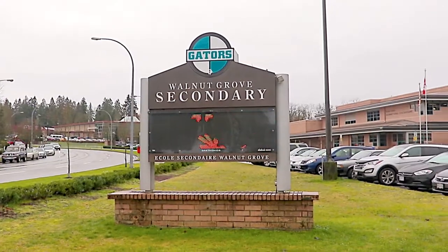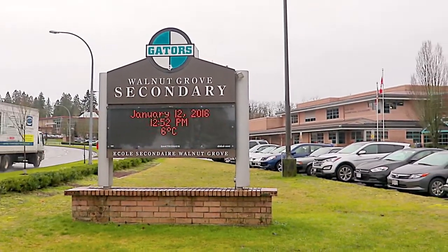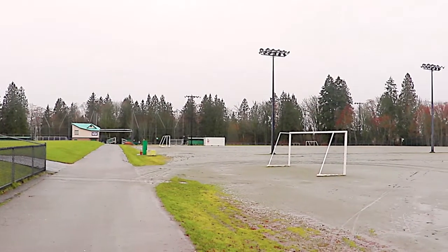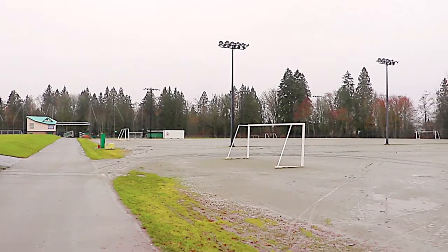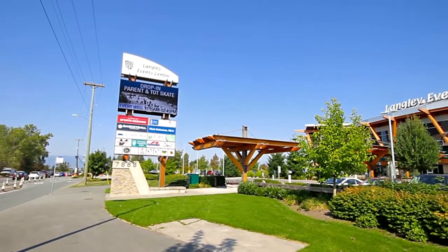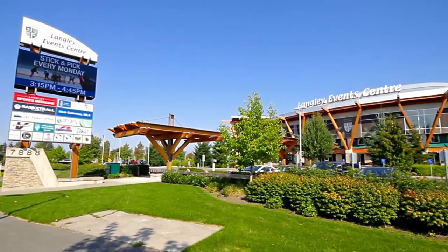This home is in the catchment for Walnut Grove Secondary and James Kennedy Elementary. You're minutes away from the amazing recreation at Walnut Grove Community Park and Community Centre, with more recreation at the Langley Event Centre and several nearby golf courses.